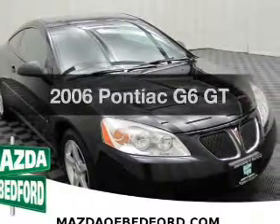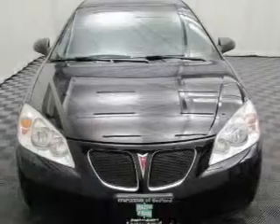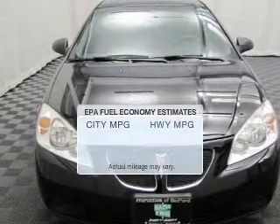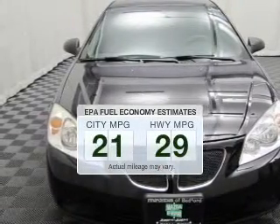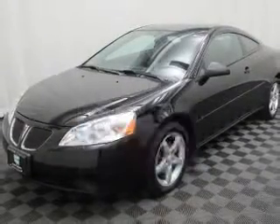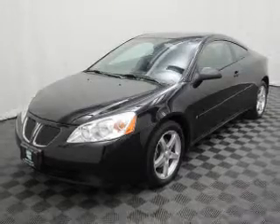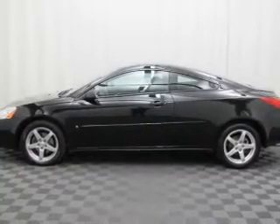Introducing the 2006 Pontiac G6. If you're looking for a first-rate auto, this one could be yours today. Run all over town and back home again without worrying about filling up when driving this fuel-efficient ride. The powertrain includes front-wheel drive with a solid six-cylinder engine connected to a smooth-shifting automatic transmission.